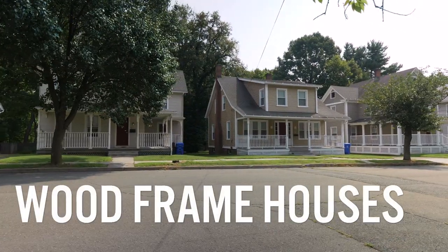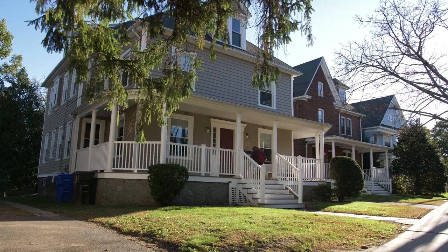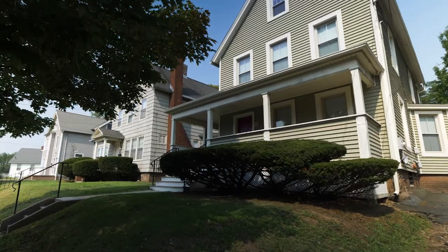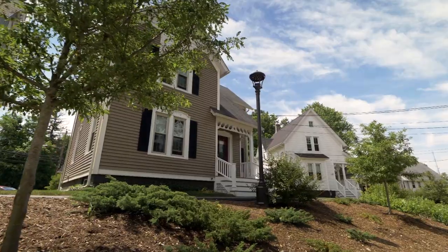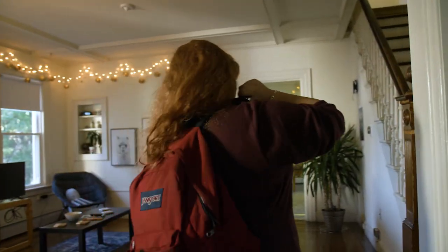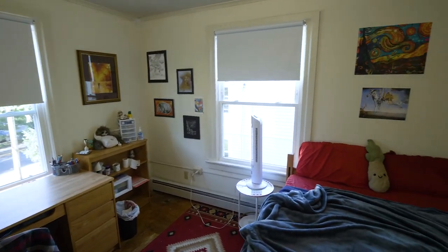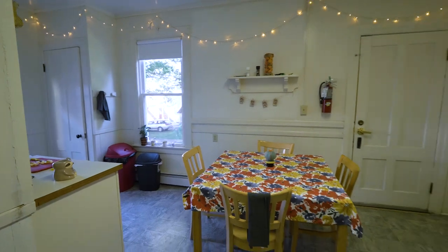Wood frame houses. Students may live in a wood frame house their senior year. Wesleyan University offers over 150 house units on campus, which range in size from two to six people. All wood frame houses on campus feature single occupancy bedrooms, full kitchens, and common areas.